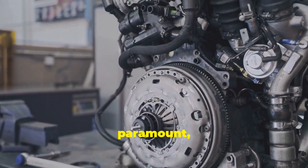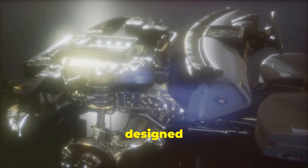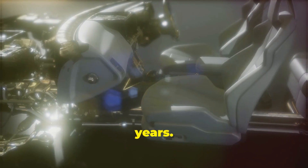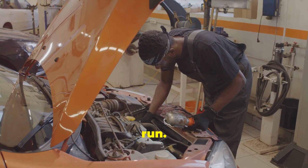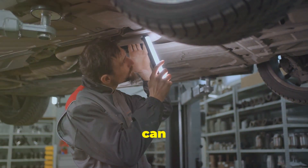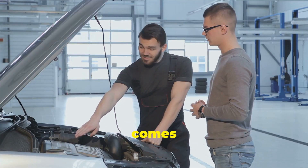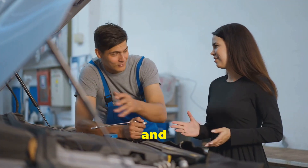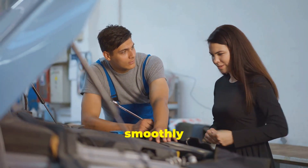If durability and longevity are paramount and you're willing to potentially invest a bit more upfront, a timing chain might be the preferred choice. Timing chains are made of metal and designed to last much longer than timing belts — less likely to break or wear out, providing peace of mind if you plan to keep your vehicle for many years. Timing chains can often last the entire life of the engine, meaning you won't have to worry about periodic replacements. Consider factors such as how long you plan to keep your vehicle, your budget for maintenance, and your preference for performance and reliability.